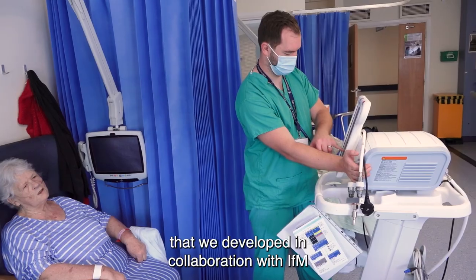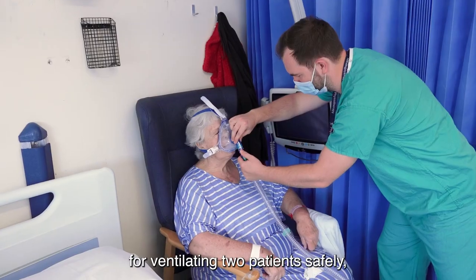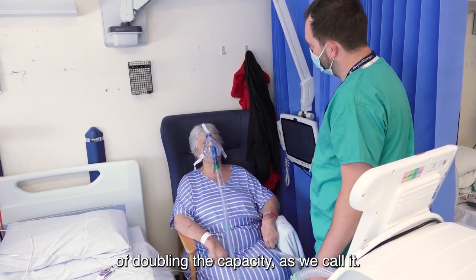One of the ideas that we developed in collaboration with IFM was: if we could use one ventilator for ventilating two patients safely, then potentially this idea would have the implication of doubling the capacity, as we call it.